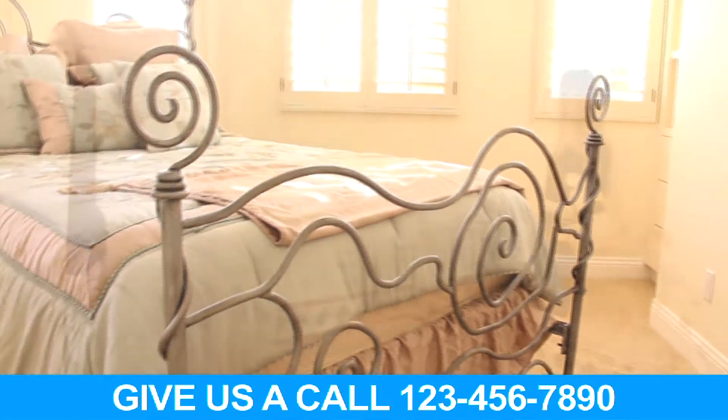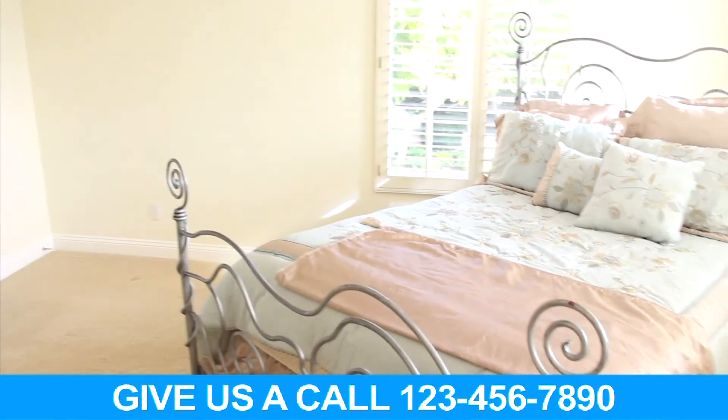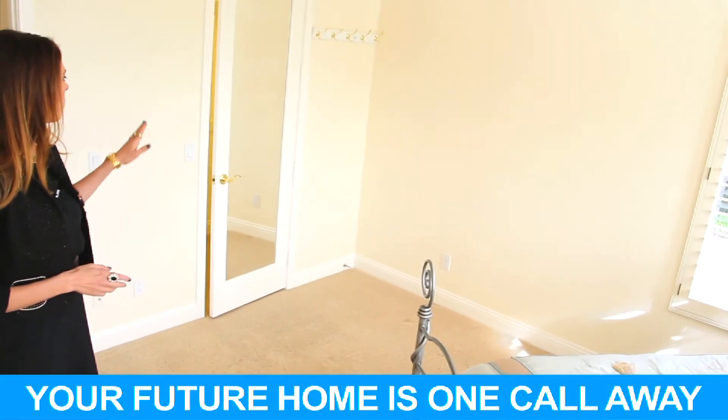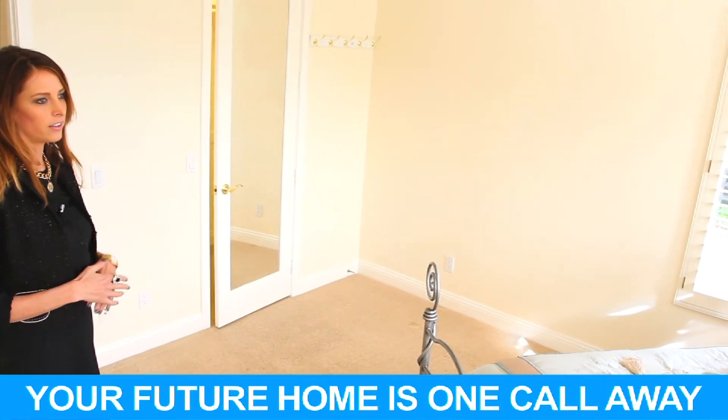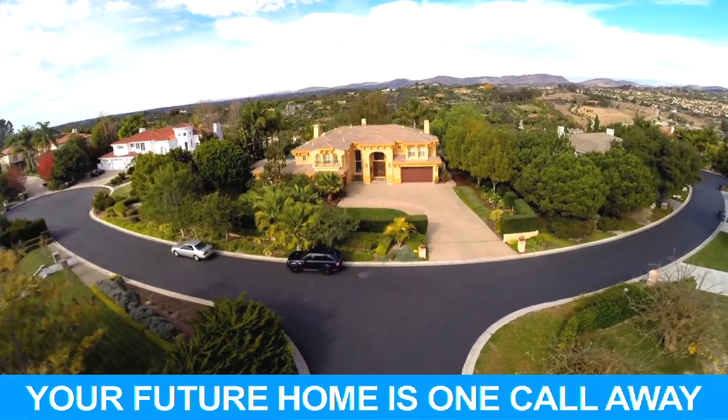This is probably one of the lightest, brightest bedrooms in the house — also one of the bigger ones, with a walk-in closet and lots of windows bringing in light to enjoy the beautiful Rancho Santa Fe views.